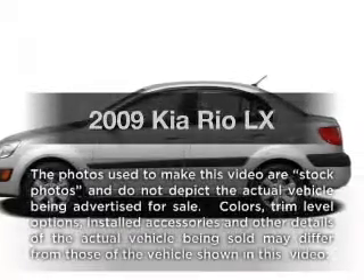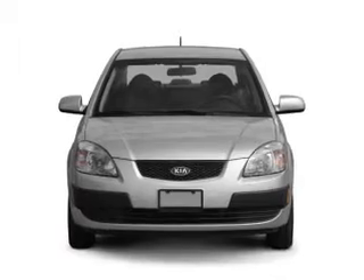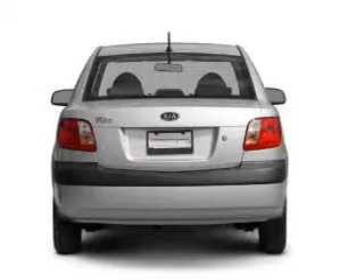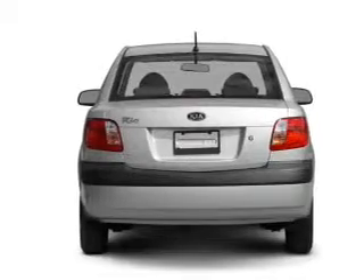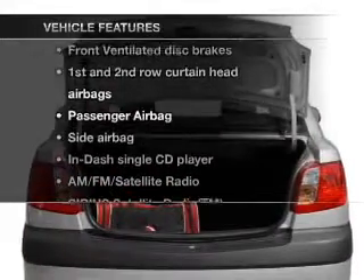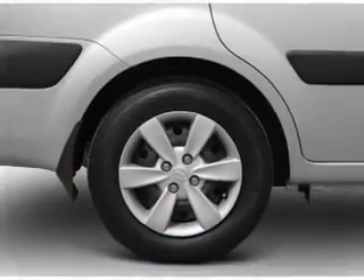Introducing the 2009 Kia Rio. Travel the roads in style and comfort in this great vehicle. With an efficient 4-cylinder engine, the powertrain includes front-wheel drive driven by an automatic transmission. And with these notable features, you won't want to miss out on the opportunity to own this amazing ride: an AM/FM stereo with a CD player.